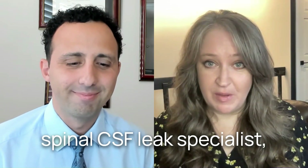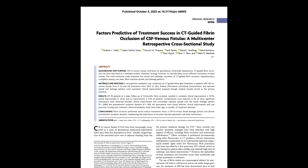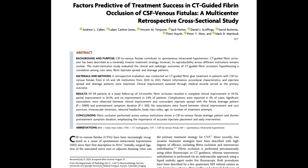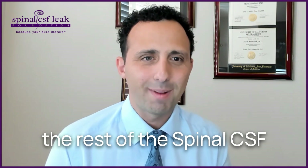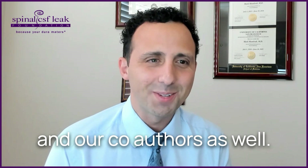Hi, I'm Andy Buchanan, Executive Director of the Spinal CSF League Foundation, and with me today is Dr. Mark Mamluk, a neuroradiologist and Spinal CSF League specialist, here to discuss his recent paper titled 'Factors Predictive of Treatment Success in CT-Guided Fibrin Occlusion of CSF Venous Fistulas: a Multicenter, Retrospective, Cross-Sectional Study,' published this month in the American Journal of Neuroradiology. Dr. Mamluk, thank you so much for being here. Thank you for having me, Andy, and thank you to the rest of the Spinal CSF League Foundation for the invitation on behalf of me and our co-authors.